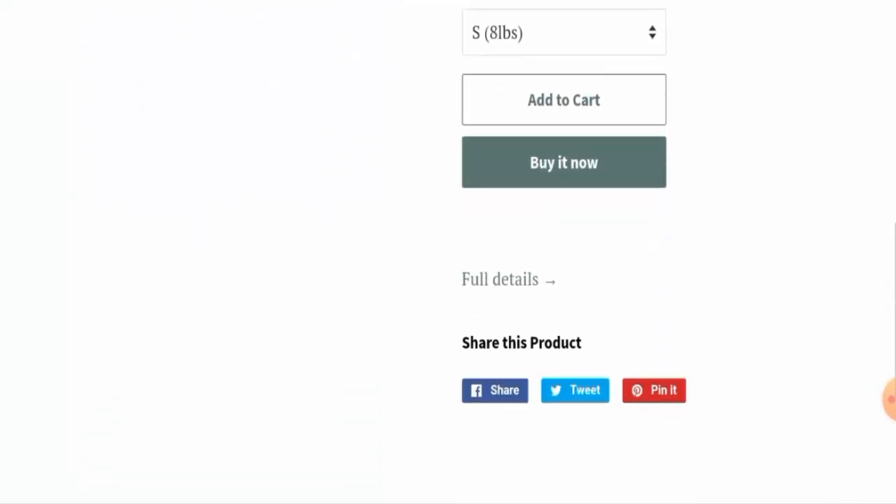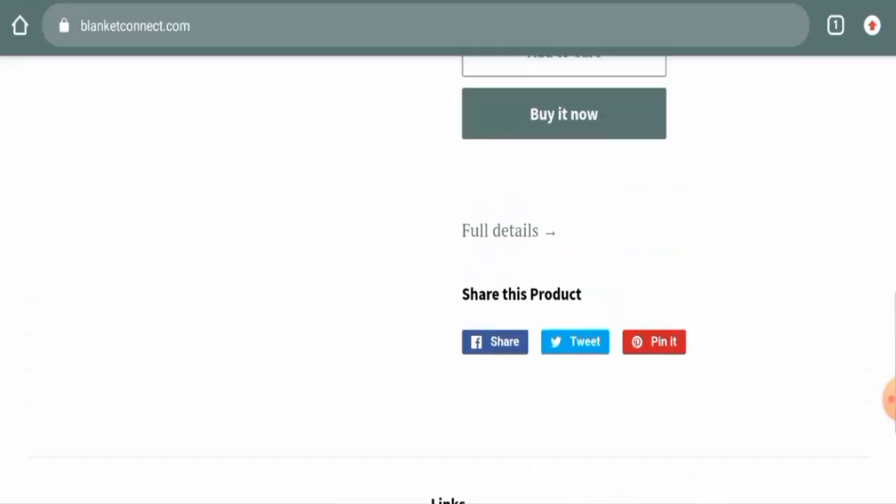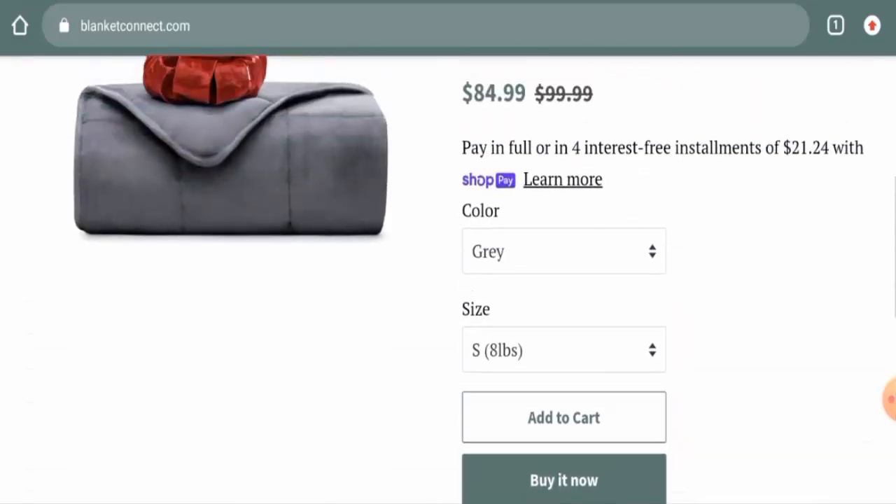Next, we'll talk about the payment methods. They accept Amex, Apple Pay, Diners Club International, Discover, Google Pay, JCB, Mastercard, Visa, and many more. However, regarding the shipping policy, we have checked, and this website has not provided any shipping information anywhere.